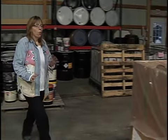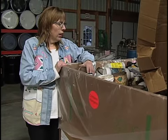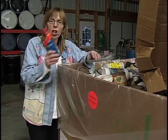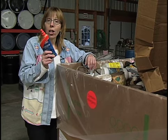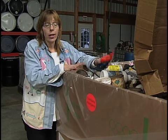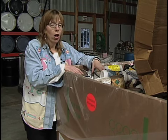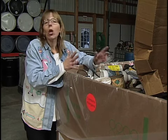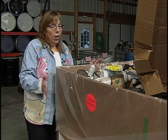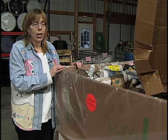Another thing we take: if you have adhesives, any kinds of adhesives, glues, fillers, things like that — we recycle all that too. It actually gets sent to an incinerator in Illinois and gets incinerated. This is also called a lab pack; it's just a one-yard box, a different container.